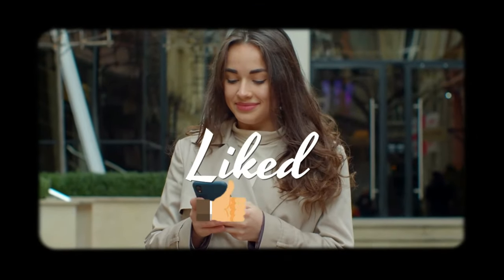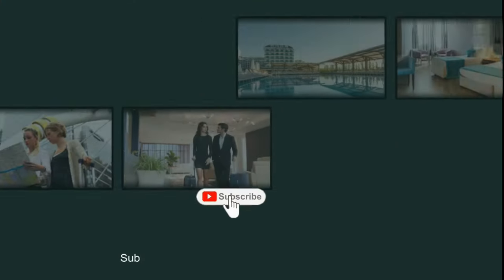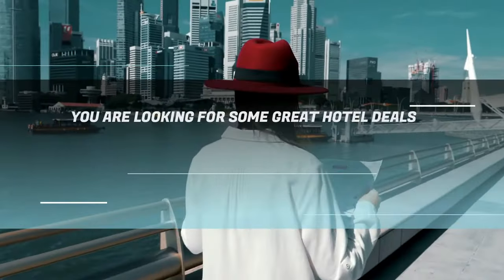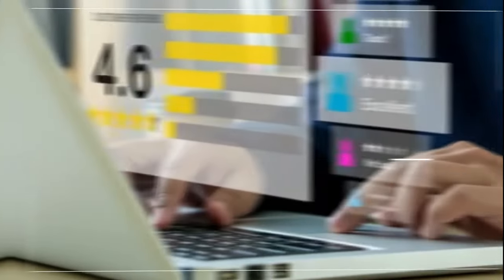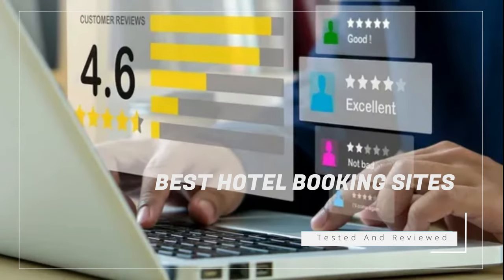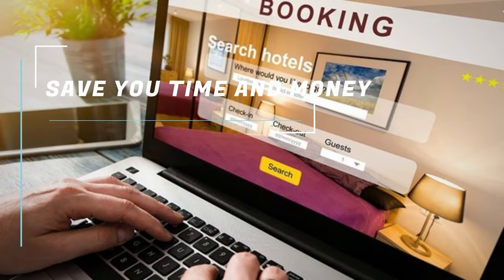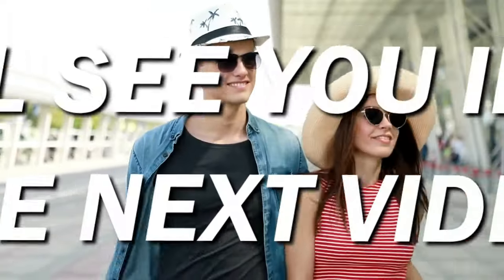If you liked it, please give it a thumbs up, share it with your fellow travelers, and subscribe to my channel for more travel content. And if you are looking for some great hotel deals, make sure to check out the links in the description. They are the best hotel booking sites that we have personally tested and reviewed. They will save you time and money on your hotel reservations. Thank you for being part of our travel community, and I'll see you in the next video.